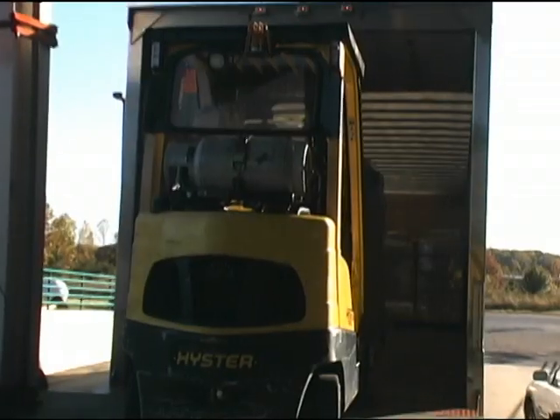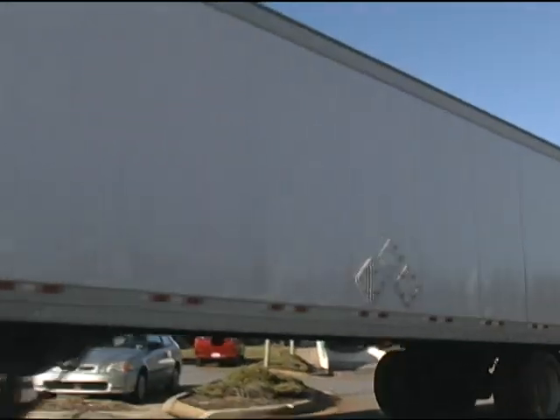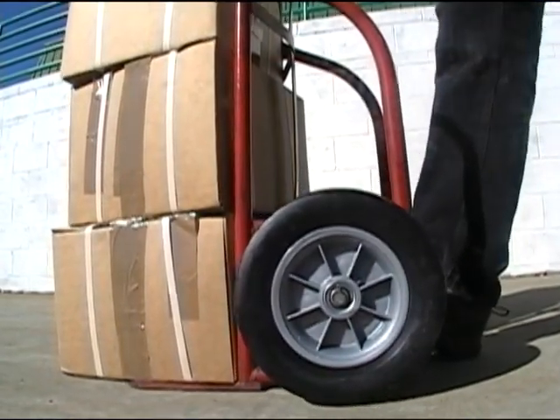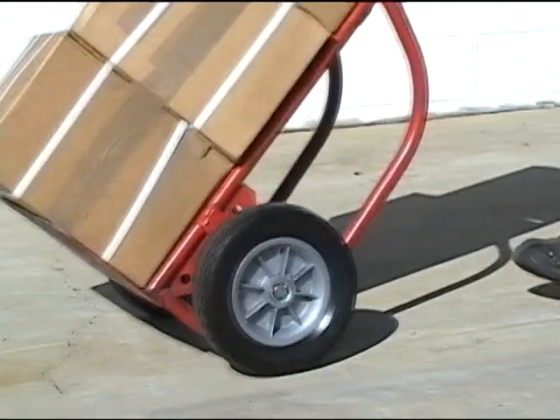Roltec wheels are in use every day in many parts of the world, specified by communities and cart manufacturers for their roll-out waste carts. You can find Roltec's VSP wheels in use on many of the most popular brands of hand trucks, tilt trucks and the like.